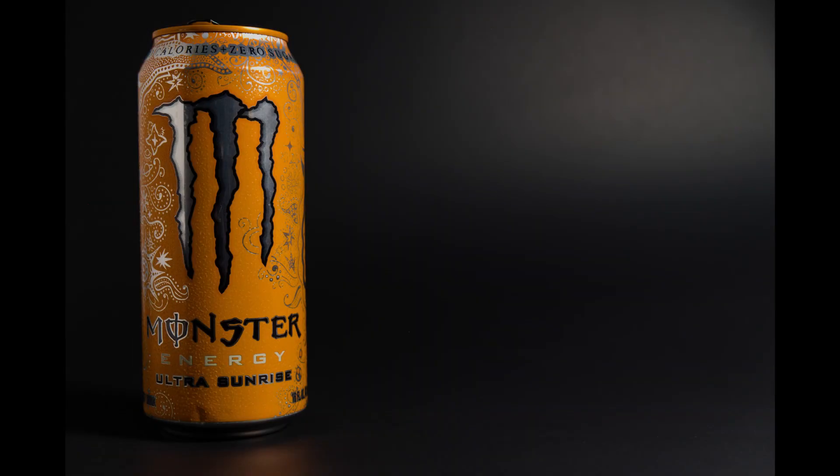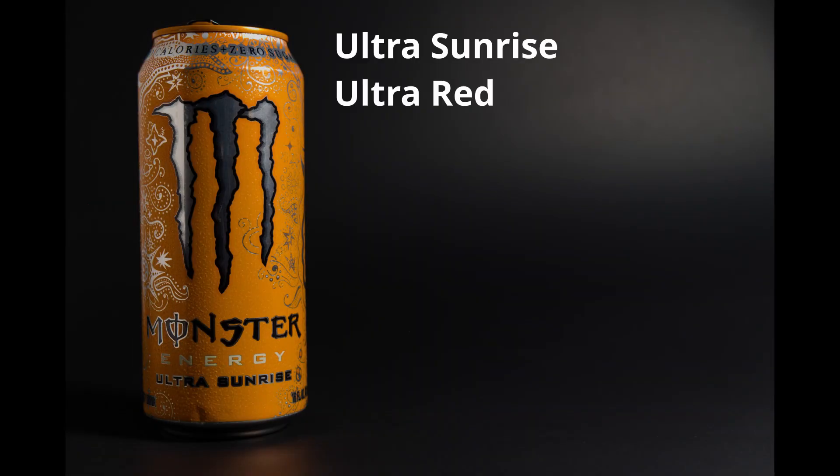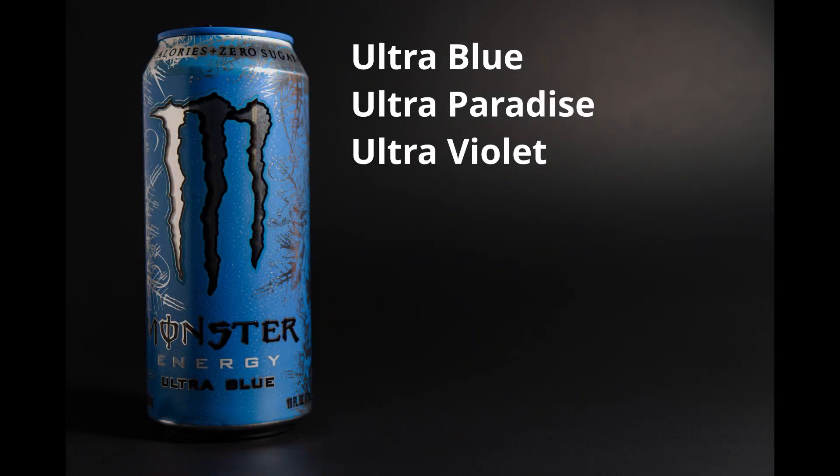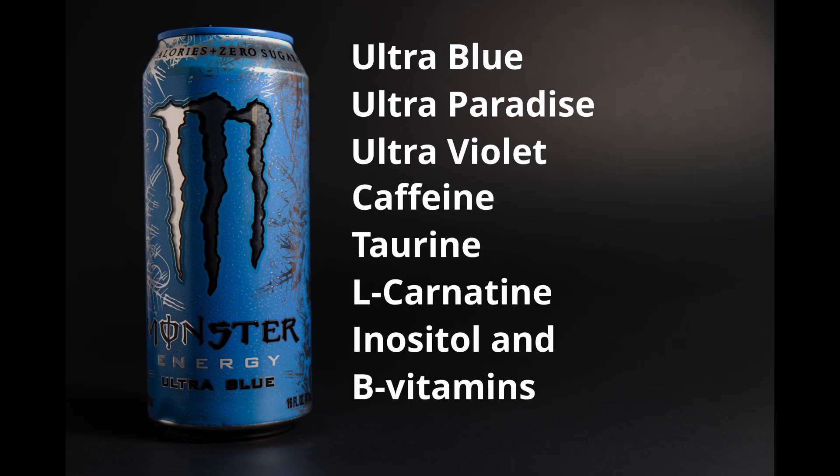Ultra Sunrise and Ultra Red contain caffeine, taurine, ginseng extract, L-carnitine, guarana, glucuronolactone, inositol, and B vitamins. Ultra Blue, Ultra Paradise, and Ultra Violet don't seem to have ginseng, guarana, and glucuronolactone. Monster Ultra can be found for around $34 a case on Amazon.